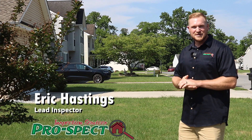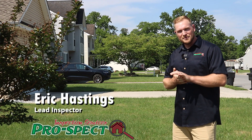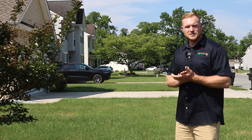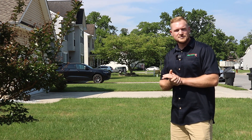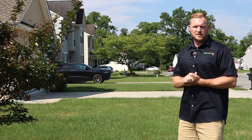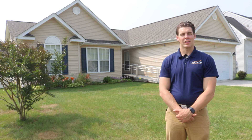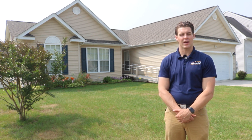My name is Eric Hastings. I'm with Prospect Inspection Services and I'm the lead inspector here. Our certifications are NACHI, InterNACHI, and we are also state certified as a certified inspector. I'm Chris Enselm with Delaware Home Inspections. I'm a licensed home inspector in the state of Delaware and have memberships with the American Society of Home Inspectors and the International Association of Certified Home Inspectors.